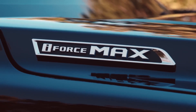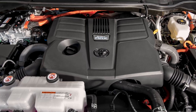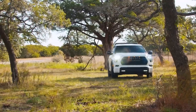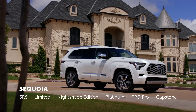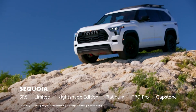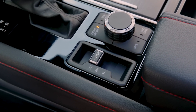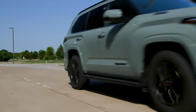The Sequoia's i-Force Max Hybrid system combines a twin-turbo 3.4-liter V6 engine and an electric motor to produce a total of 437 horsepower and 583 pound-feet of torque. This gives the Sequoia plenty of pep and smooth acceleration, as well as decent fuel economy for its size. The Sequoia can also tow up to 12,000 pounds, which is competitive with other full-size SUVs.